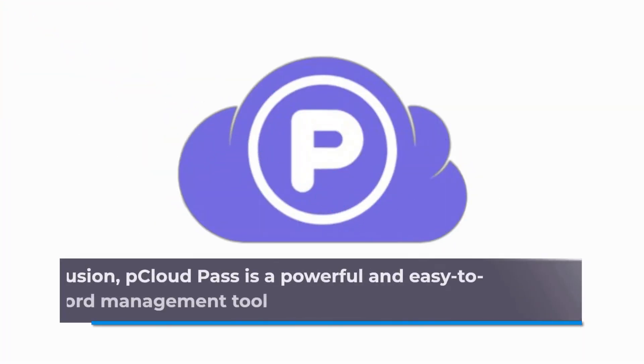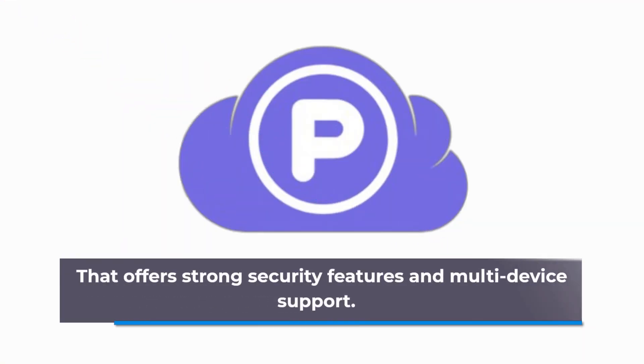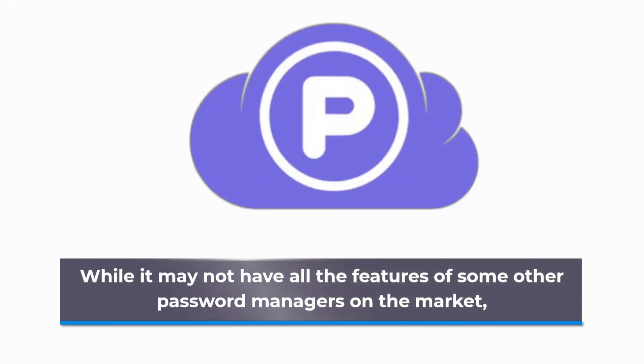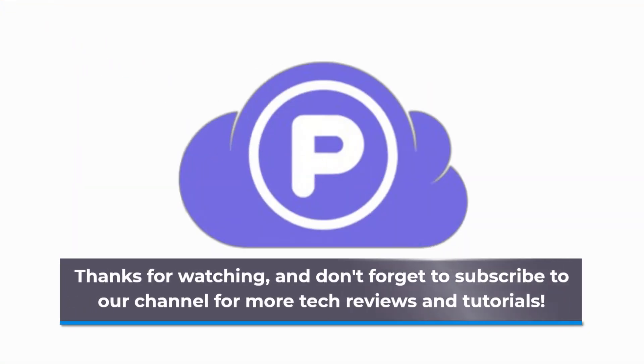In conclusion, pCloud Pass is a powerful and easy-to-use password management tool that offers strong security features and multi-device support. While it may not have all the features of some other password managers on the market, it is a great option for those who are looking for a simple, reliable solution for managing their passwords. Thanks for watching, and don't forget to subscribe to our channel for more tech reviews and tutorials.